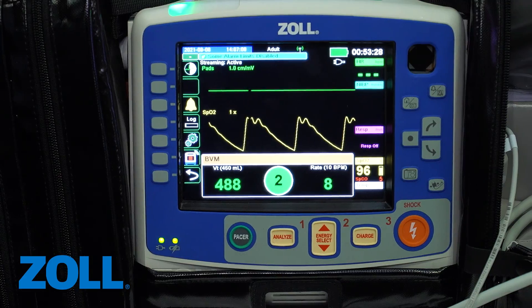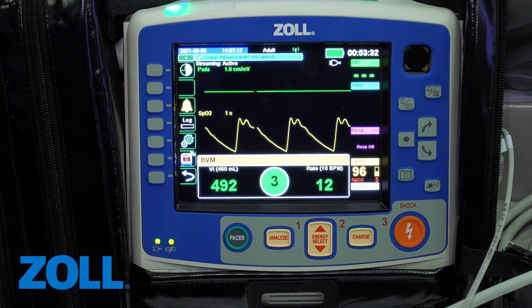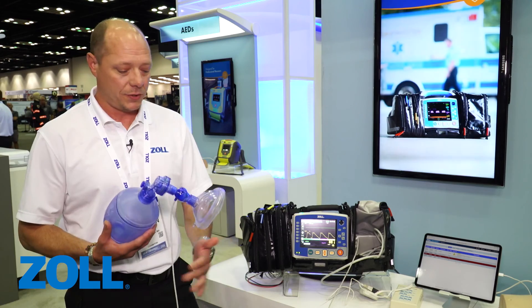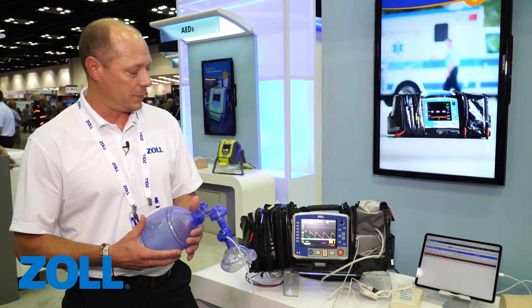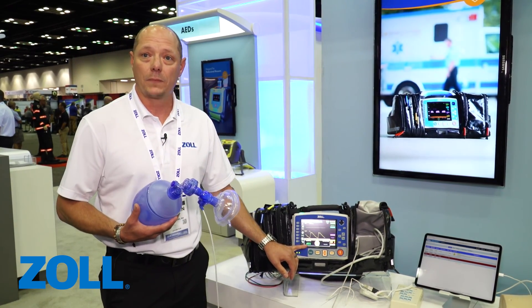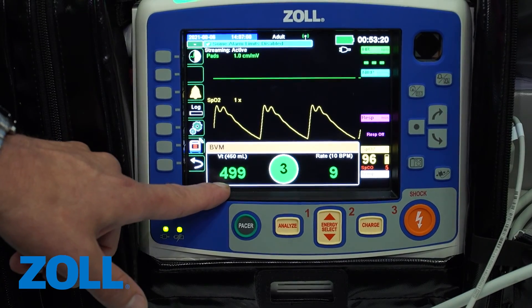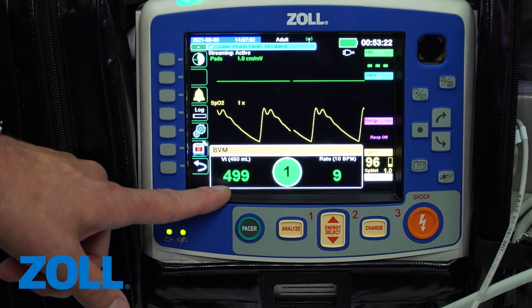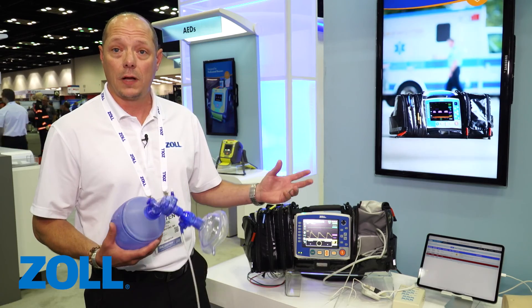We're going to start with the real BVM help module. It's very easy to use — a plug-and-play technology. You can see the cord here connected to the monitor, as with most BVMs. Simply give a breath and a dashboard pops up on the monitor. What we're seeing is tidal volume here. The target range is 450 mLs, so from 400 to 500 is considered compliant.